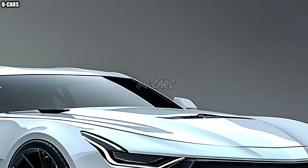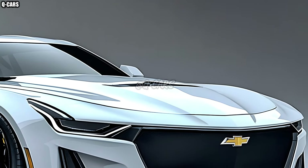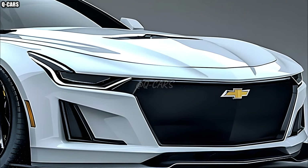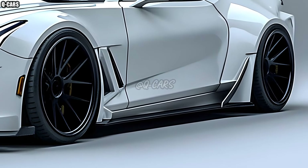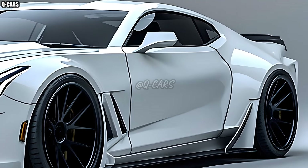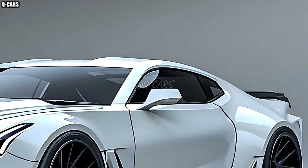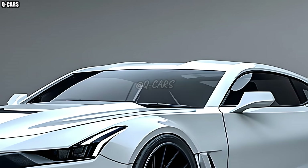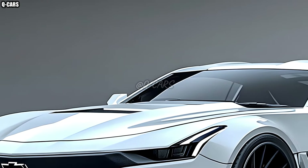The 2025 Impala SS revives the moniker after a brief absence from the market. Sleek lines and an aerodynamic profile give it an aggressive and menacing appearance. A large and striking front grille illuminated by LEDs draws attention to the car's commanding presence, while muscular fenders and a sculpted body ensure the Impala SS turns heads from any angle.